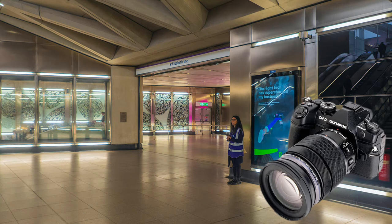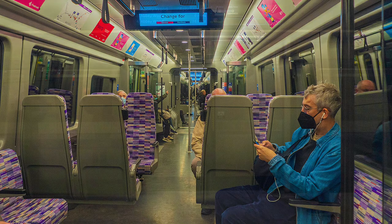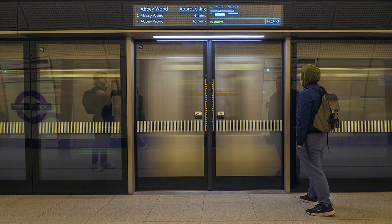I spot meter for greater exposure accuracy with an electronic finder, save the raw, and correct any blown-out highlights or dense shadows in Adobe Lightroom.